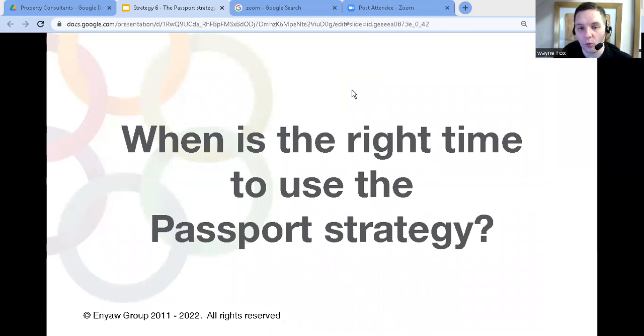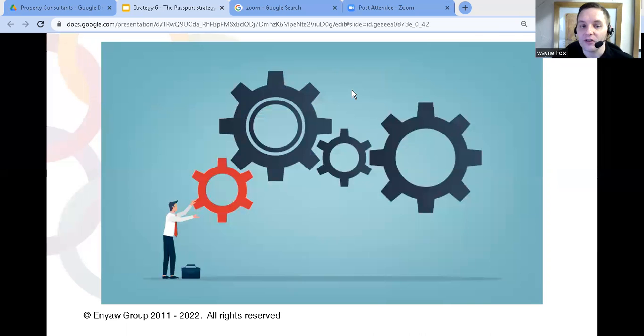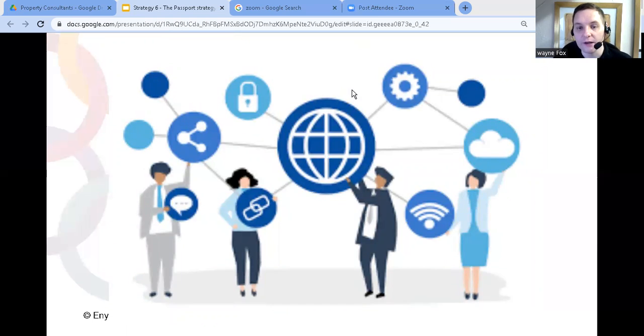Let's talk about when would be the right time to use a passport strategy. The first thing that absolutely needs to happen is you must already be a major player in your local market — you know how to grow your business, you've got it figured out, you've tried all the various strategies and you know what works best. Next, your existing business needs to be running by itself without you needing to be involved. And third, you must have people dedicated solely to making this new country successful. If you're expecting staff to continue with projects in your own country but also drive projects in other countries, it's going to fail and will probably damage your existing business too.